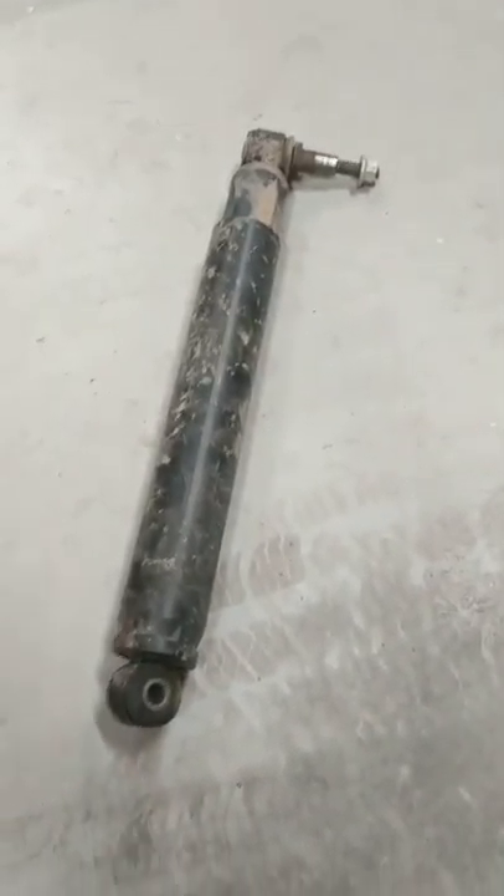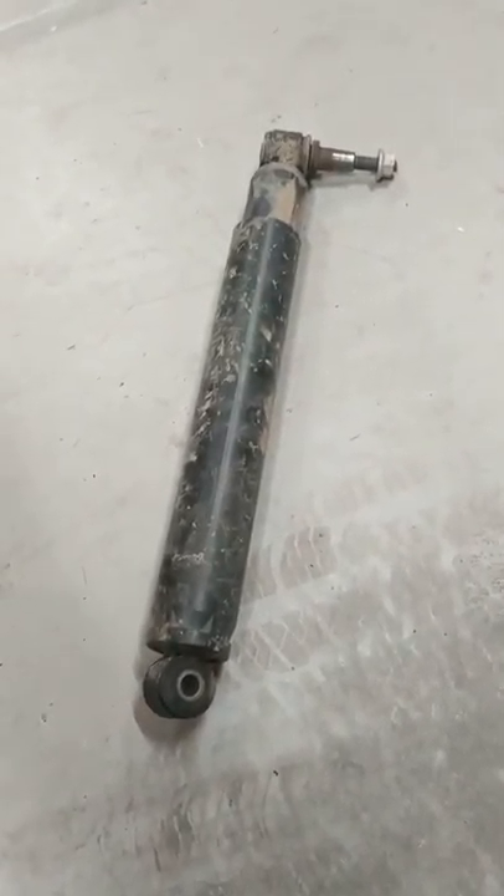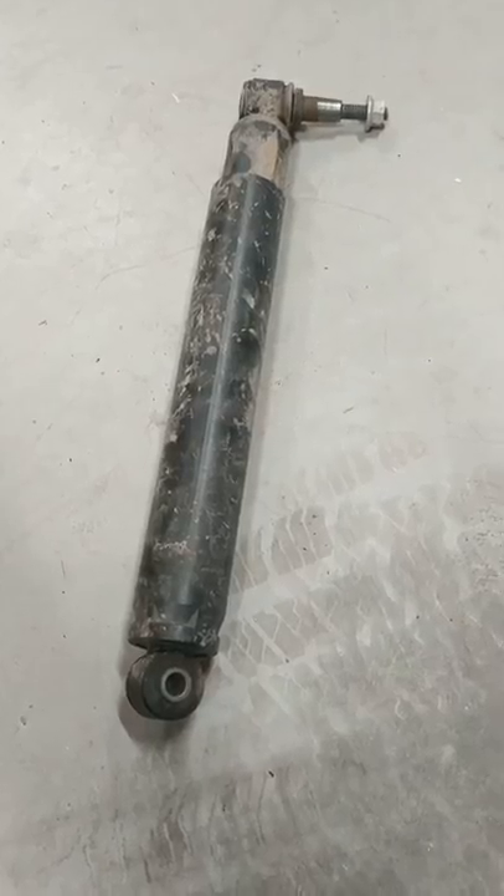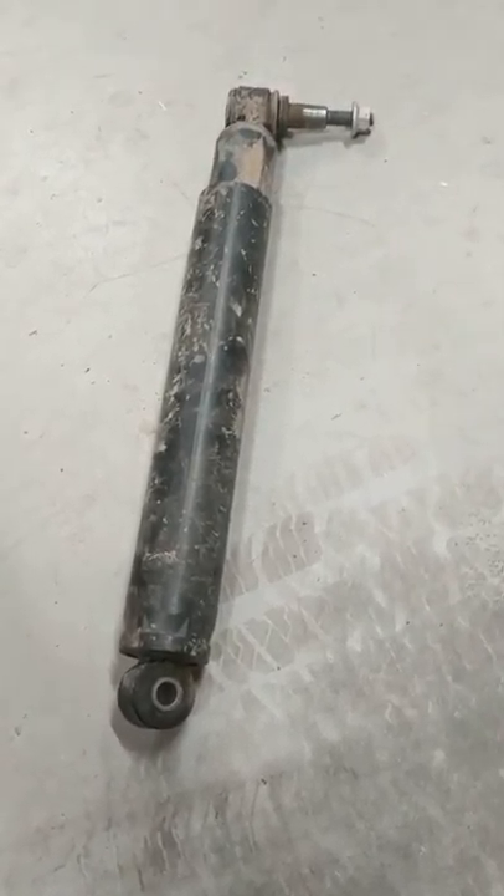So everybody talks about death wobble. It's actually just when you hit a pothole and your truck goes flying, and it's mostly due to this thing right here. This is the stock steering damper, and as you can see it's fully compressed.